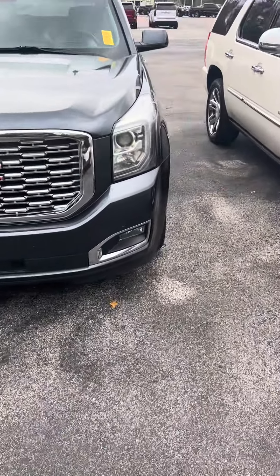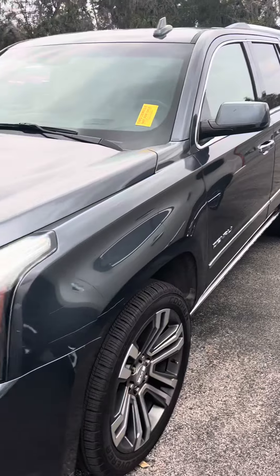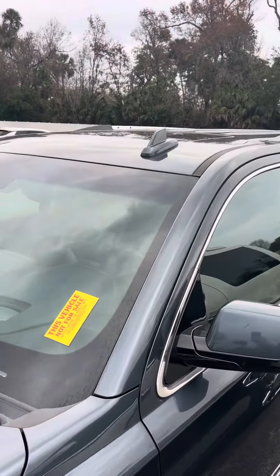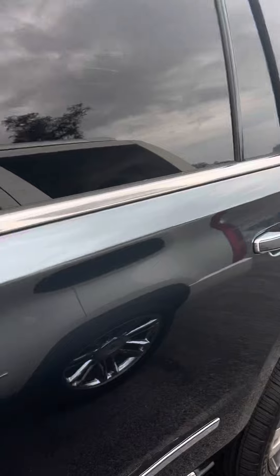It's a great day here at Ricciato's in beautiful Daytona Beach, Florida. Here we have a 2019 Yukon Denali. Take a look at this vehicle.